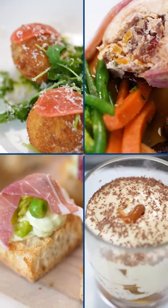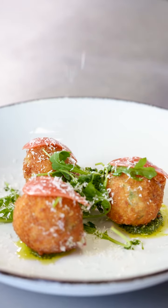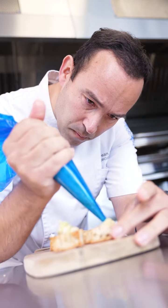One ingredient, four festive courses. Hi, I'm Dean. I'm using Philly's taste, quality and versatility for a party season menu like no other — perfect for pubs, restaurants and hotels. Get things off to a great start with this delicious canapé.